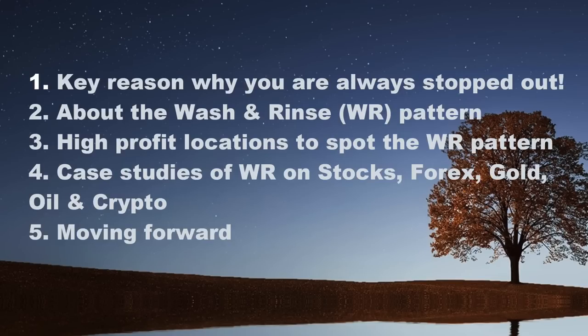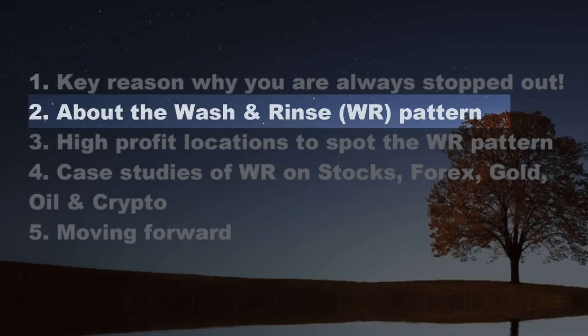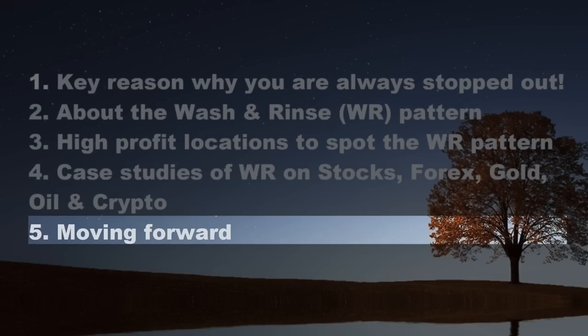In this video, I'll be covering five main parts. One: key reason why you are always stopped out. Two: about the wash and rinse pattern. Three: high profit locations to spot the WR patterns. Four: case studies on WR on stocks, forex, gold, oil and crypto. And five: how can you move forward when you know about this wash and rinse pattern?